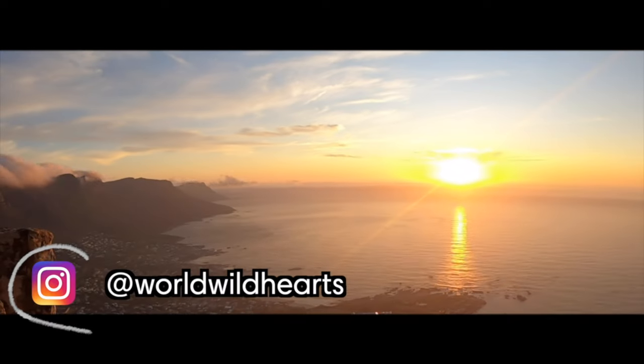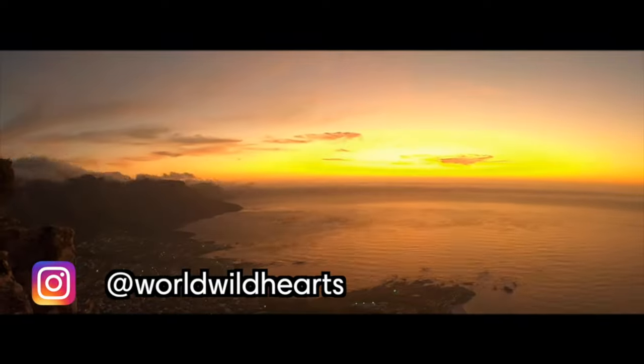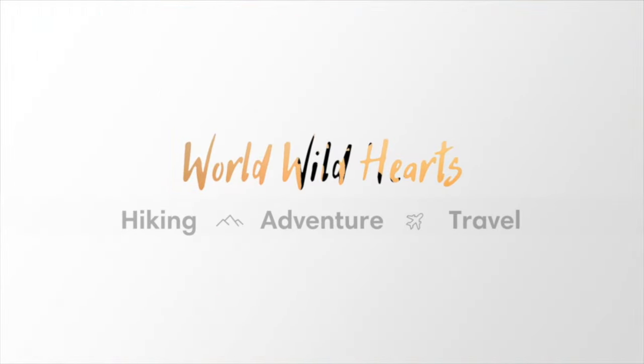We are Zach and Ina. We make helpful videos about destinations around the world so you can easily plan your own adventures.